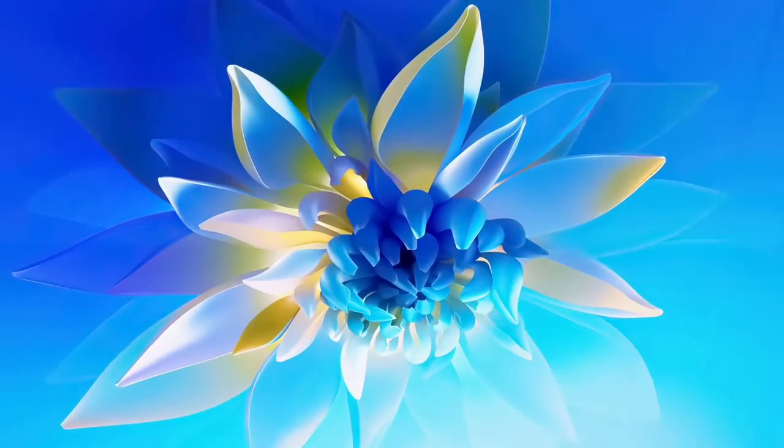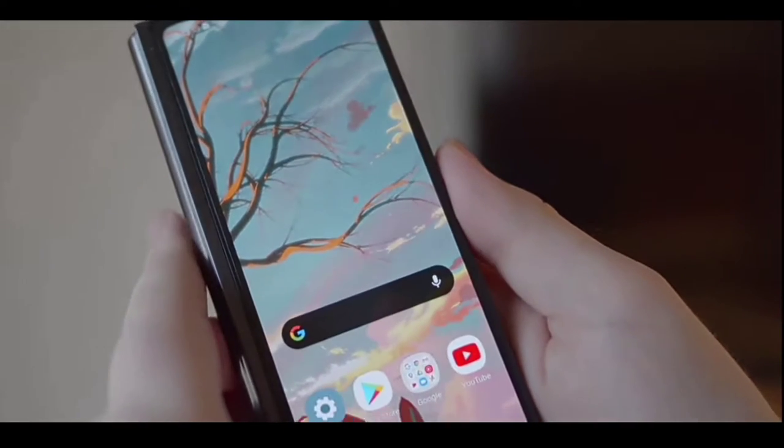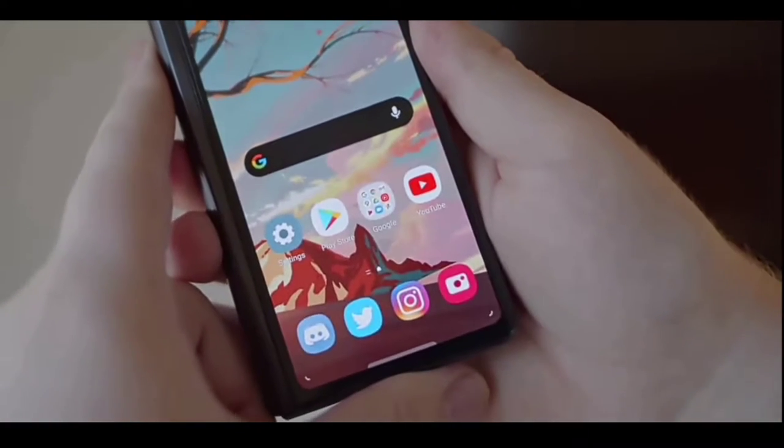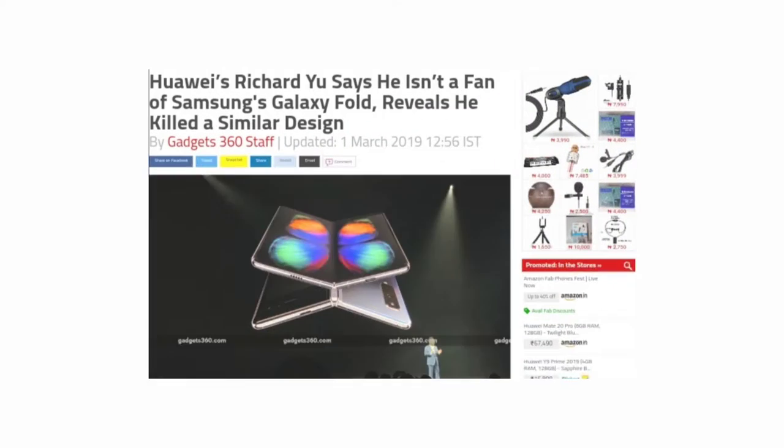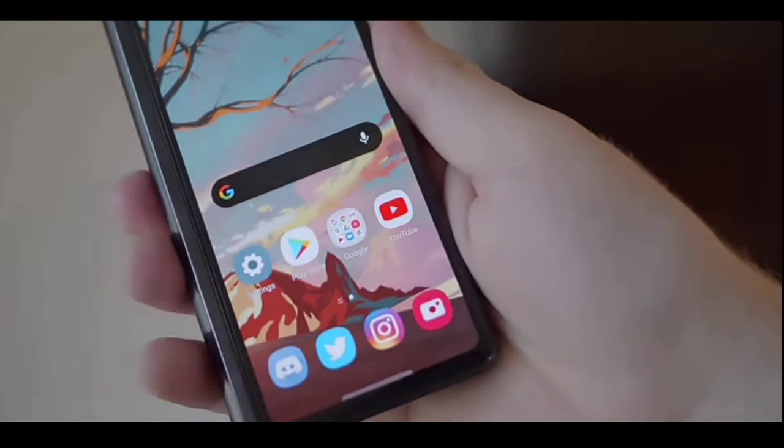Firstly, Huawei just released its Mate X2 with an inward foldable design similar to the one on the Galaxy Z Fold 2. Just a year after Huawei's CEO said that he will not use the Z Fold 2's design because he doesn't like it. But here we are again with the same design, so wow.